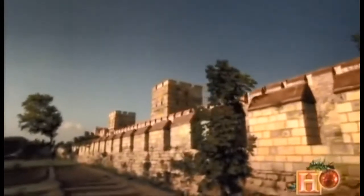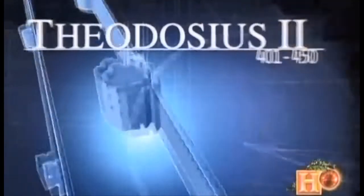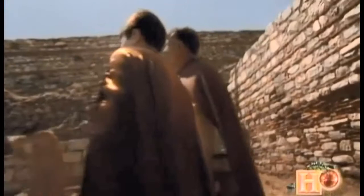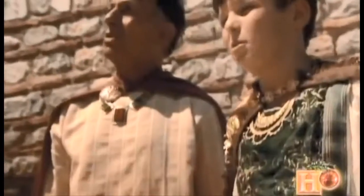Today they are known as the Theodosian walls. Ironically, credit for the ancient world's greatest feat of military engineering goes to an emperor who was a mere child when the walls were conceived — Theodosius II. Construction on Constantinople's defenses began when Theodosius was just 12 years old. It was his prefect, Anthemius, who deserves the real credit for masterminding the walls.